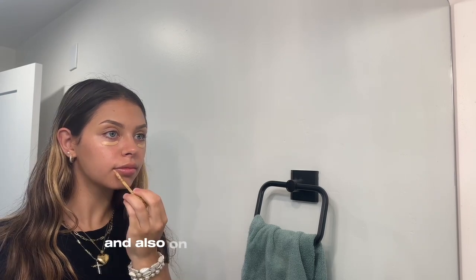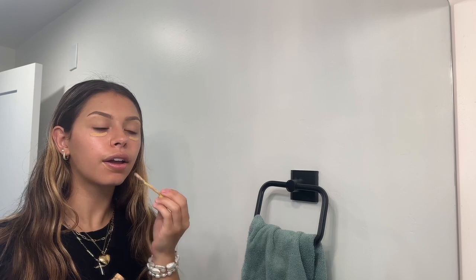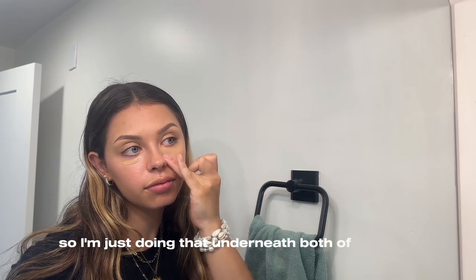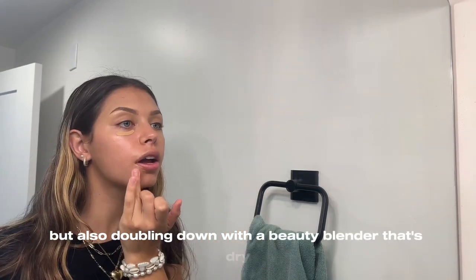Now I'm going back in with that new concealer underneath my eyes and also on the corners of my mouth to highlight my natural lip shape. I love blending with my finger because it keeps the product warm and spreadable, and then I double down with a dry beauty blender.